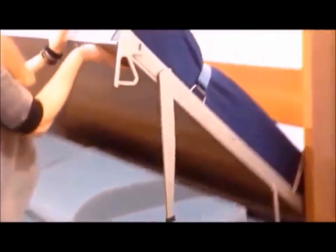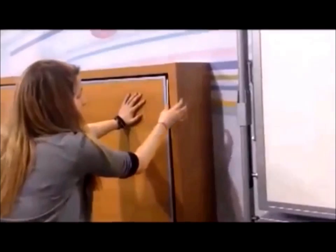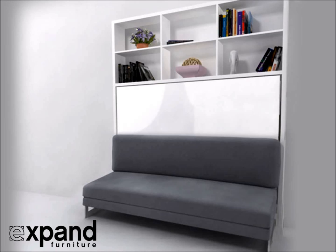This is excellent for wide rooms and saves you space by combining a living room and bedroom in one. Designed and manufactured in Italy and brought to you by expandfurniture.com.